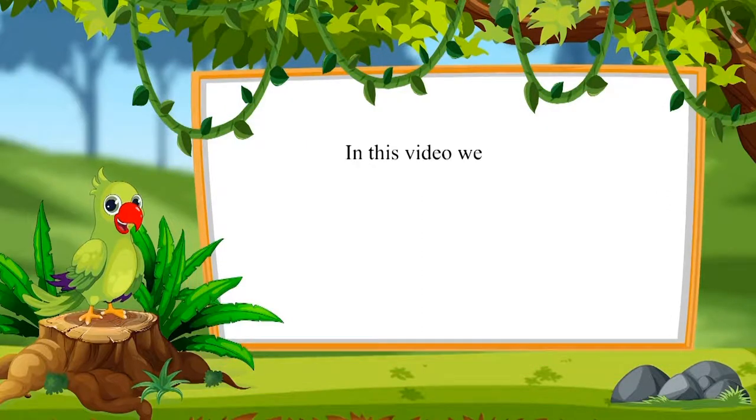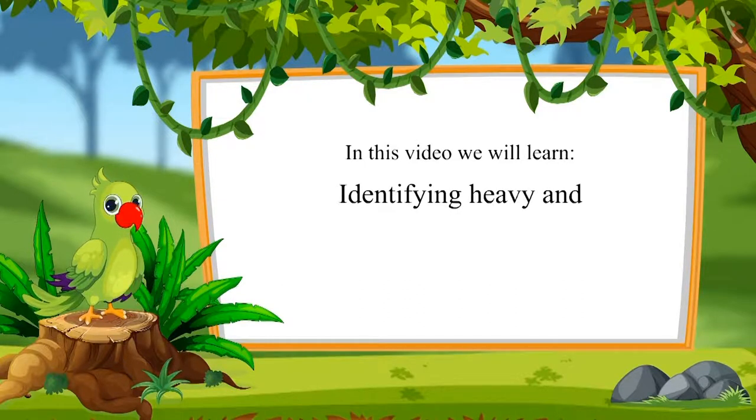Let's see what we will learn in this video: Identify Heavy and Light Objects.